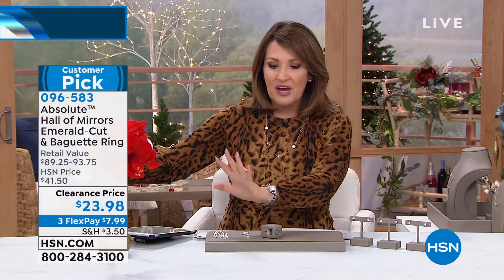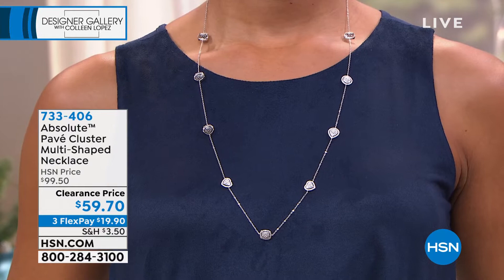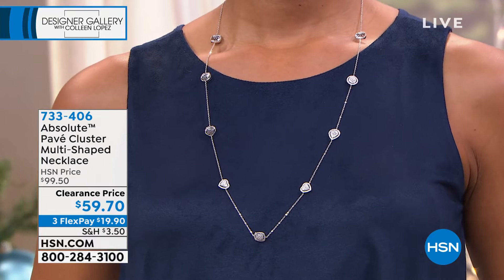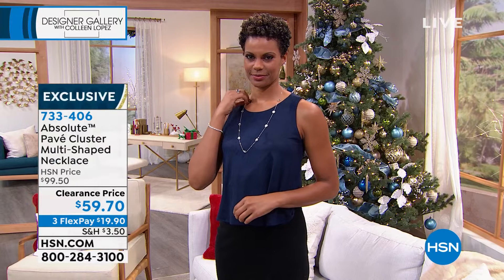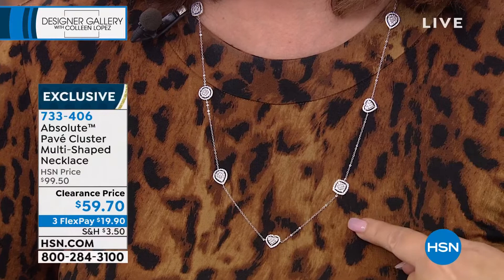Hold on — if you're ordering, by the way, the necklace that Victoria and I are wearing is limited in quantity. It's a station necklace. I do have to point out something — they do flip. I'm just noticing that as I'm wearing it. So I'm going to give you guys a heads up on that. Expect it to flip a little bit. There's teardrop, heart shape, cushion shape all the way up and around in these beautiful pave stations. It's $59.70, brand new price, three payments of $19.90, item number 733406.